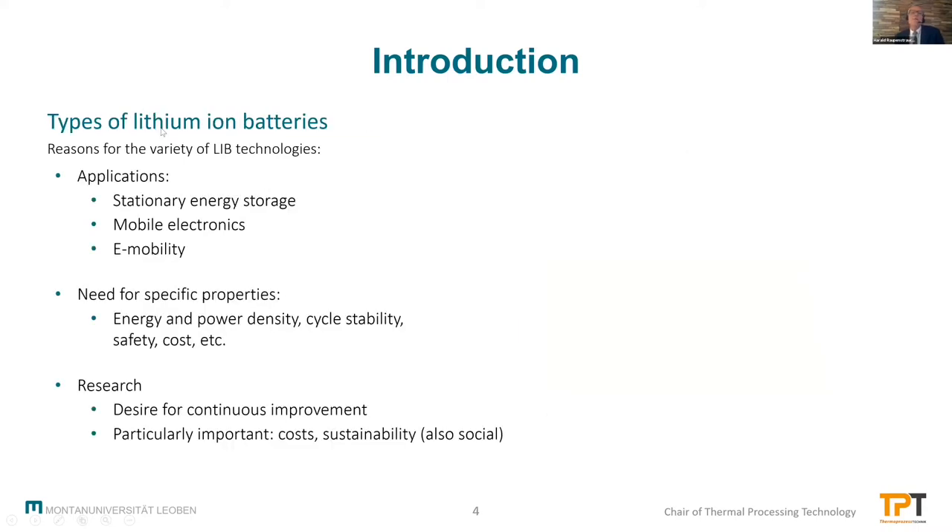Why do we have so many different types of lithium-ion batteries? First of all, there are different applications: stationary energy storage, mobile electronics, e-mobility. Therefore, there are different needs on the specific properties, for example energy and power density, cycle stability, safety — very important — and cost.